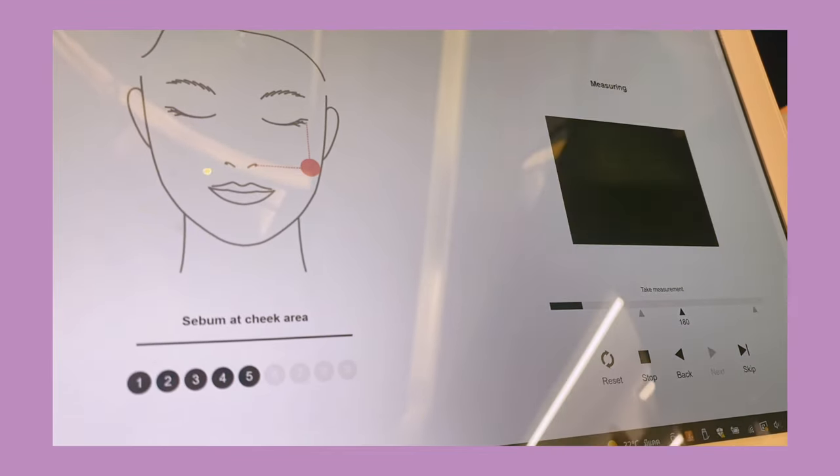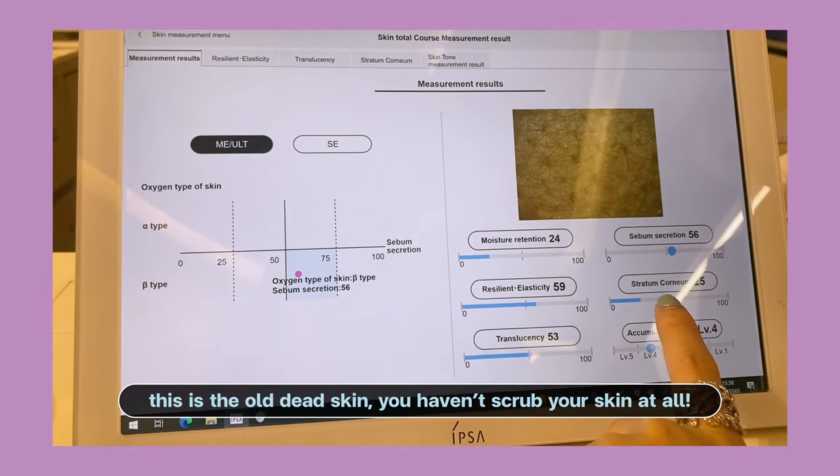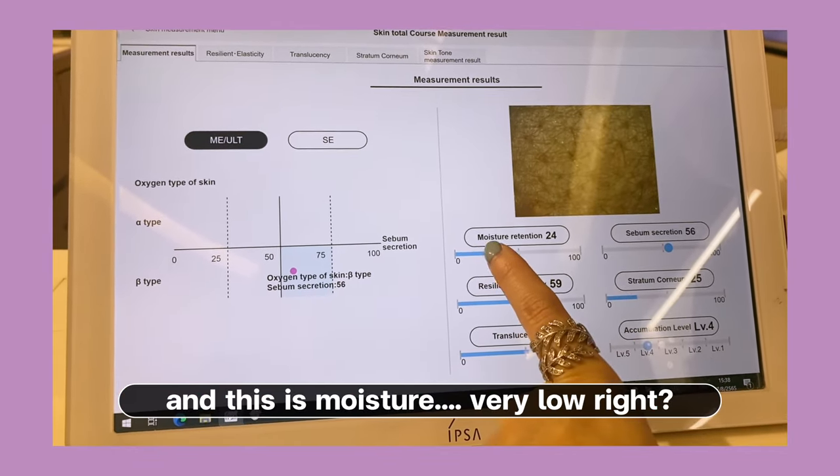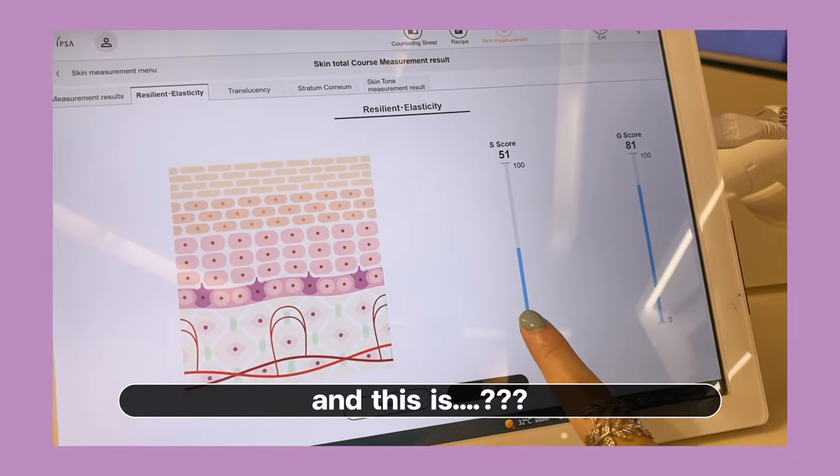This is the skin check area. But today it is expensive, I don't have to worry about it. This is the moisturizer, and this is collagen and this is...